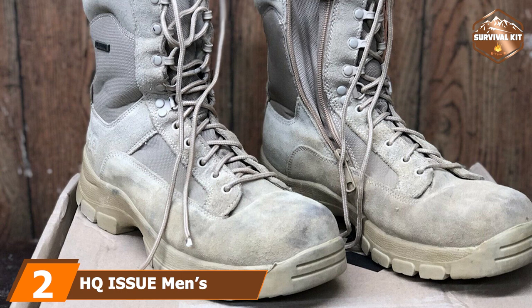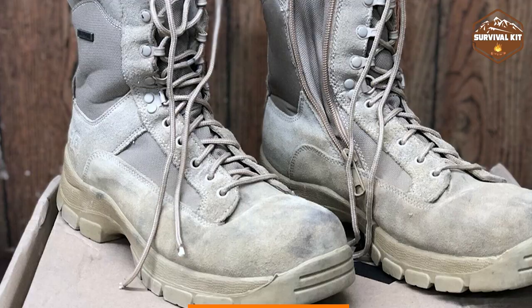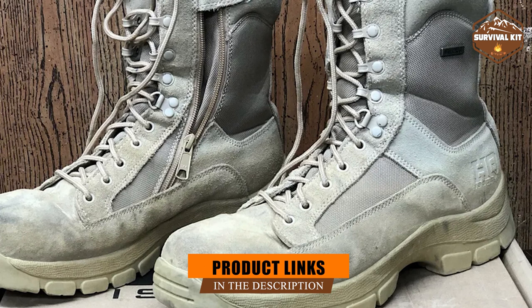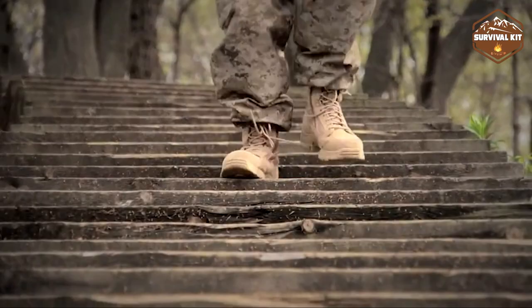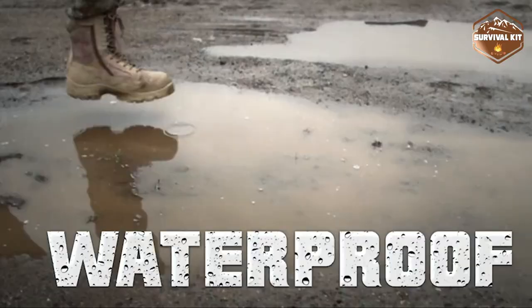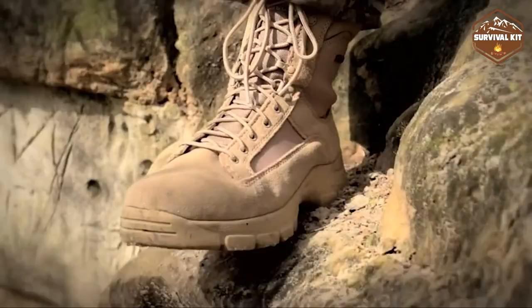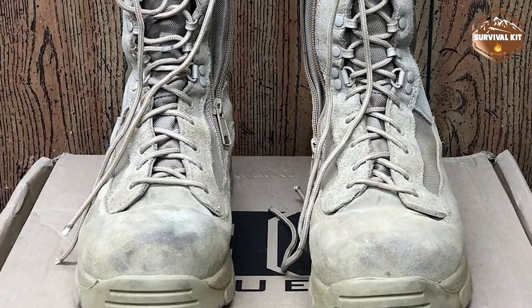Moving on to number two: the HQ Issue men's waterproof side-zip desert boots. A member brand of Sportsman's Guide, Guide Gear produces the HQ Issue brand — from footwear to clothing to camping gear to military accessories. The company manufactures a wide range of products. It was founded in 1977 and began selling products under the HQ Issue name in 2012.